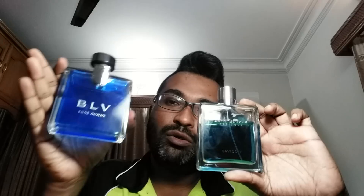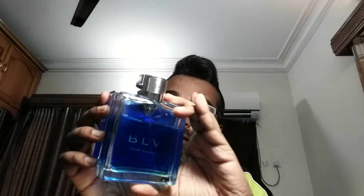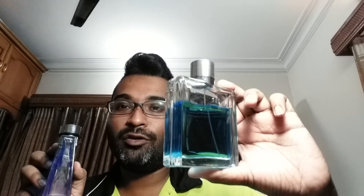Before I start, I want to mention the presentation because it's important. This bottle reminds me of another bottle — Bvlgari BLV. If you put them side by side, both are chunky, heavy bottles with a similar amount of glass. The Bvlgari has a see-through juice color, whereas this one has a very eye-catching blue color.